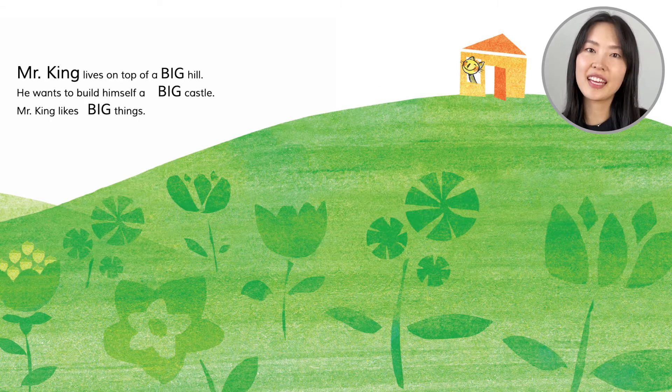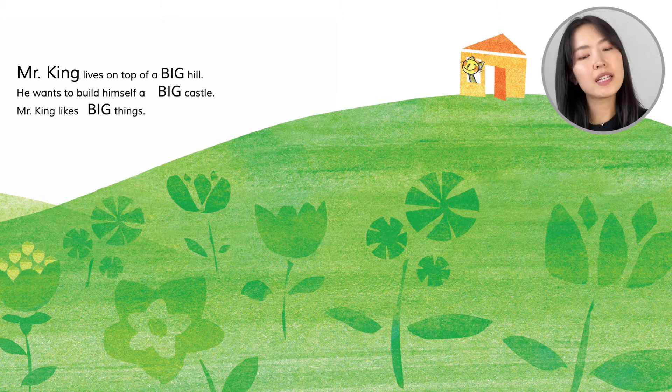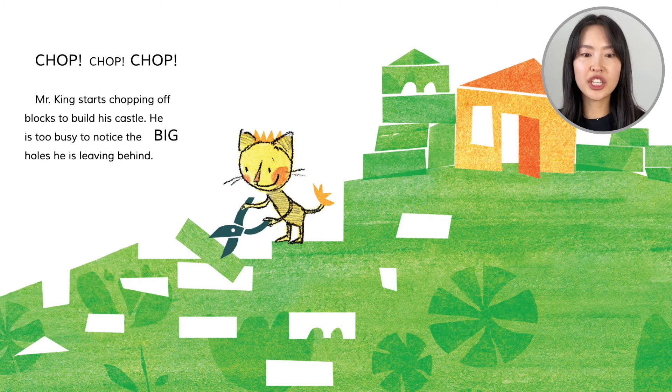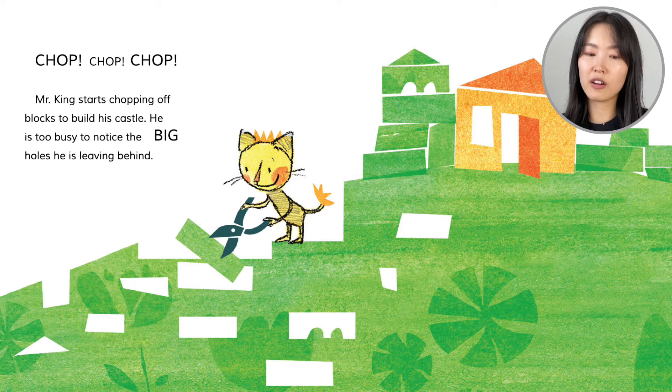Mr. King lives on top of a big hill. He wants to build himself a big castle. Mr. King likes big things. So he's with his shears. Mr. King starts chopping off blocks to build his castle. He is too busy to notice the big holes he is leaving behind.